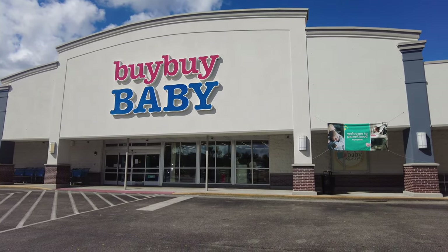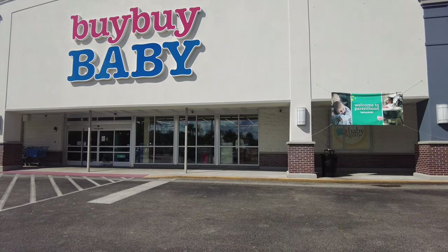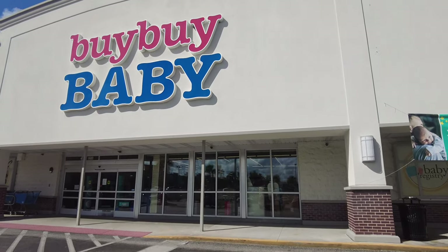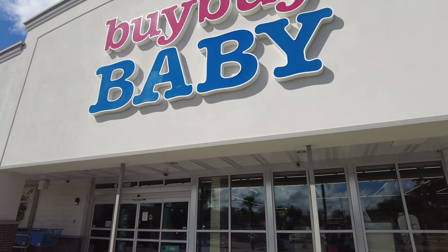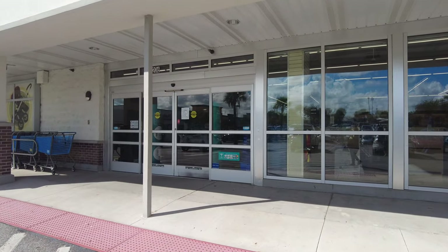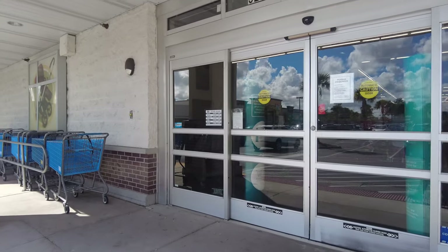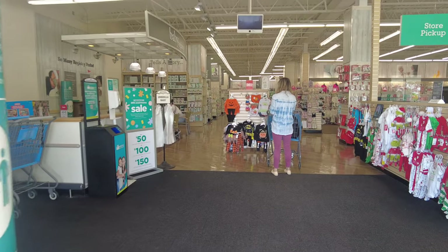It's a huge store. They have every single thing available that you need if you are having a baby, setting up a nursery, or shopping for your new baby or the baby you already have. They have clothing and any necessary things you need for a baby or a child. So let's walk inside and see what they have.